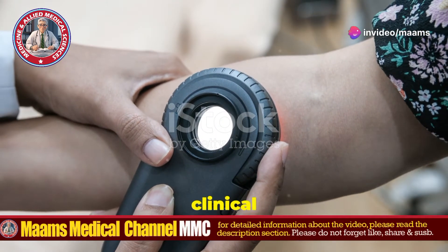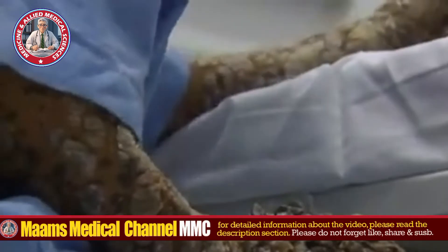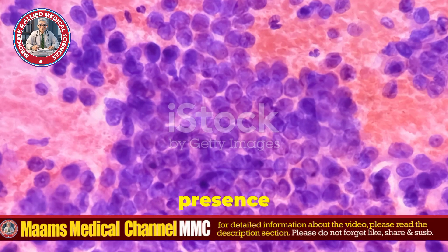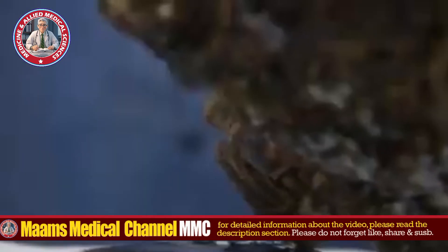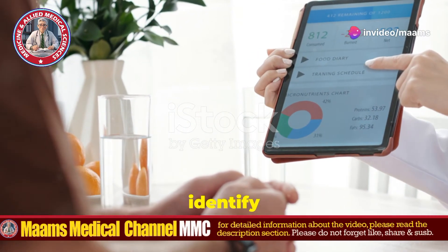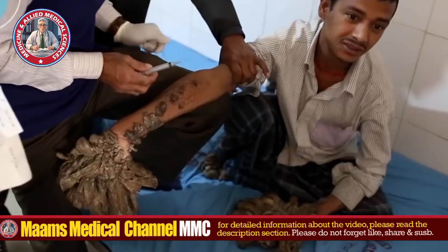Diagnosing EV often starts with a clinical examination based on the characteristic appearance of the lesions. A skin biopsy can confirm the presence of HPV-associated lesions and help rule out other conditions. Genetic testing can also identify mutations in the EVER genes, confirming the diagnosis.